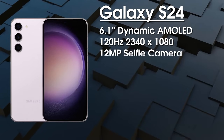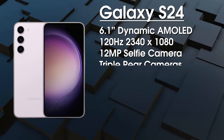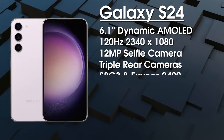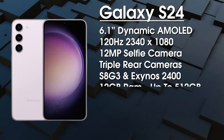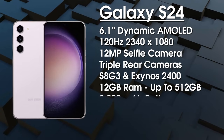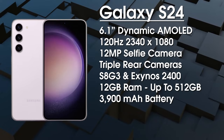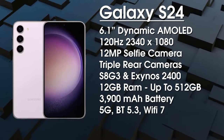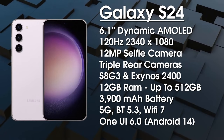We get a 12-megapixel punch-hole camera for selfies. On the rear it's a 50MP primary camera, a 12MP ultrawide, and a 10MP telephoto. It's going to be powered by the Snapdragon 8 Gen 3 in South Korea and the USA, while European users get the Exynos 2400. We get 12GB of RAM with a choice of 256 or 512GB of UFS 4.1 storage. It comes with a 3900mAh battery, and while fast charging speed is still unknown, we're hoping for something like 40W. We do know we're getting 5G, Bluetooth 5.3, and Wi-Fi 7.